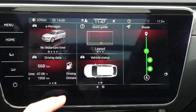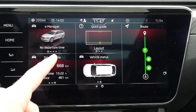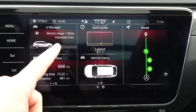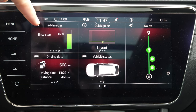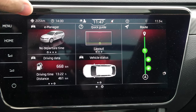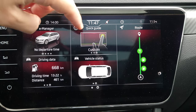In the air manager you have all the information about the battery: the battery status, how much electric range you still have, how much energy you've consumed since start, and more. There's also a quick guide that teaches you how to use the screen.